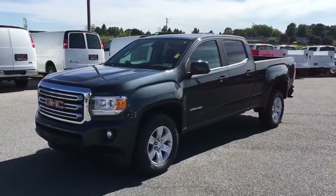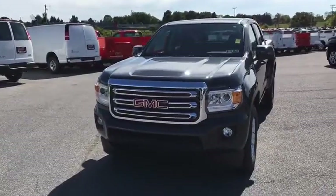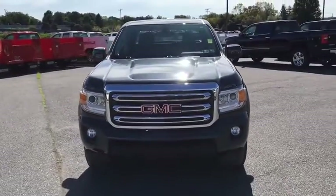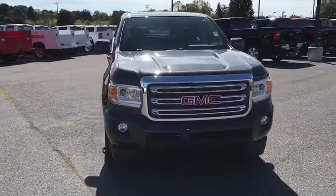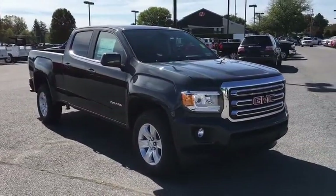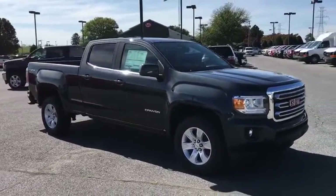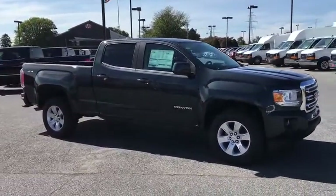The 2018 GMC Canyon. With one of the most powerful standard four-cylinder engines in the class, the Canyon lets you enjoy 18-city, 25-highway EPA-estimated MPG and is engineered to absorb the bumps, handle the curves, supply superb traction, and provide seating for five.